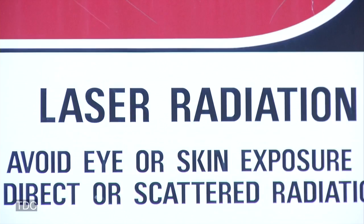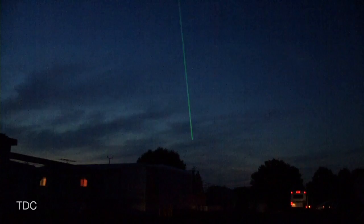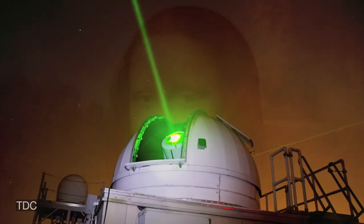NASA scientists routinely use lasers to track the position of the Lunar Reconnaissance Orbiter's laser altimeter as it orbits the moon. Recently, however, they also tried something a little different. In addition to tracking the instrument, they used the laser to send a picture of the famous Mona Lisa in the first demonstration of laser communication with a satellite at the moon.